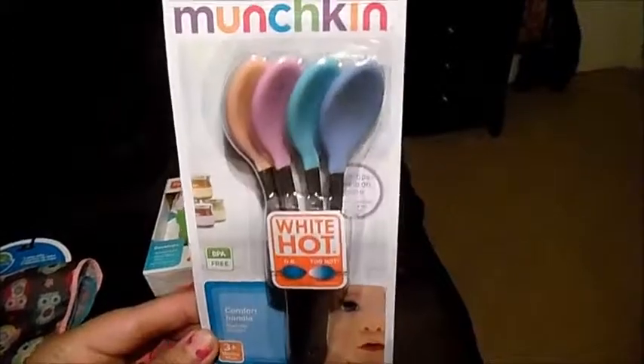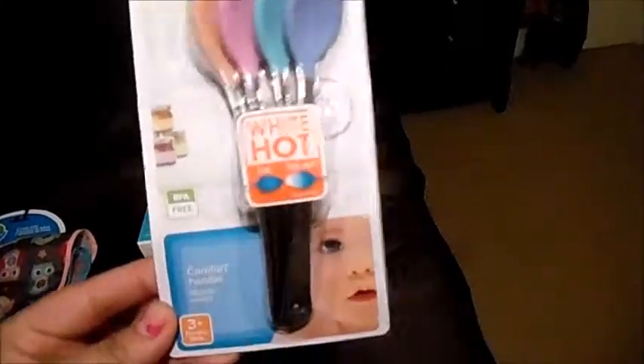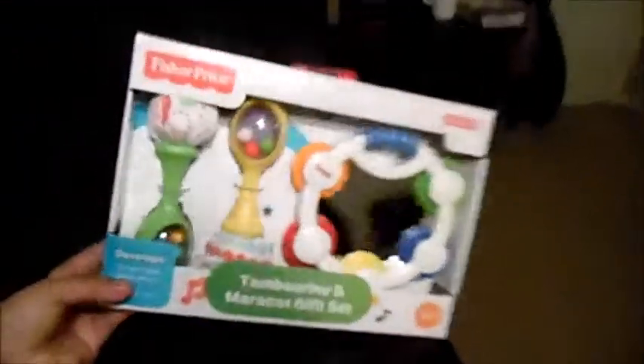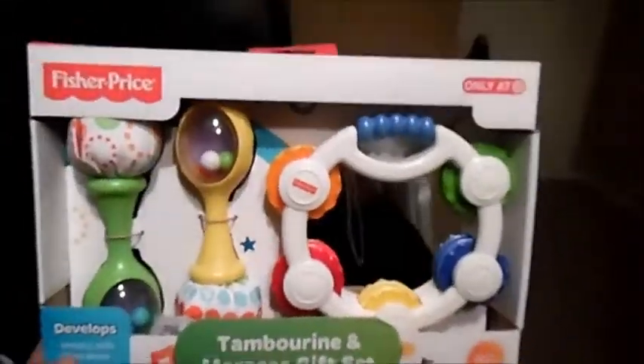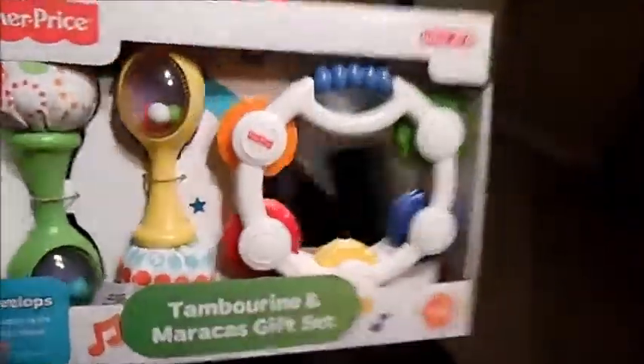This is a four-pack of baby spoons. We don't have any baby spoons, so she needs some of these. I thought these were pretty cool because they turn a certain color when the food is too hot. And I got her this instrument set — it's just easier for her to grab. She hasn't really gotten into toys lately, but I figured she'd probably be playing with this pretty soon.